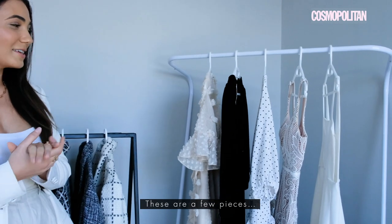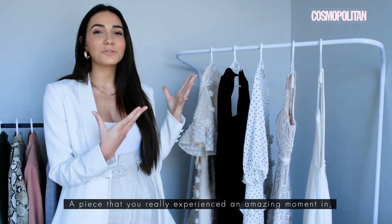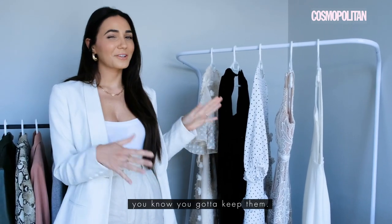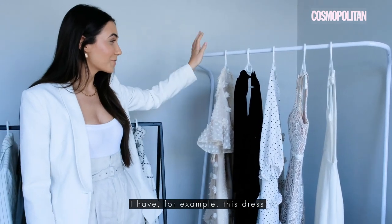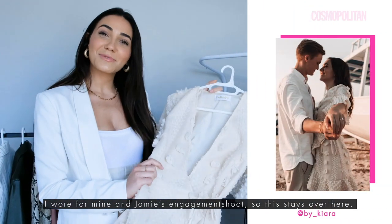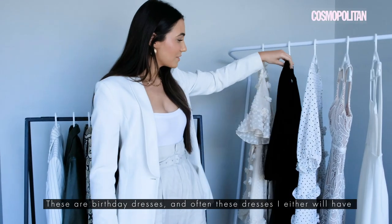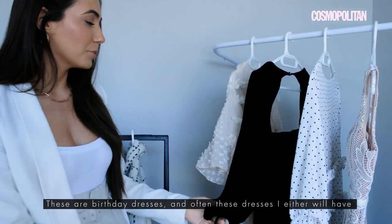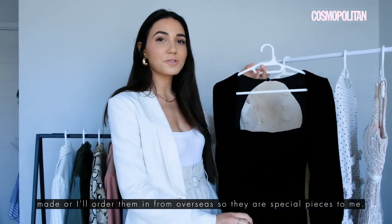These are a few pieces. I'm quite a sentimental person — a piece that you really experience an amazing moment in, you've got to keep them. So this rail is that for me. For example, this dress I wore for mine and Jamie's engagement shoot, so this stays over here. These are birthday dresses, and often these dresses I either will have made or I'll order them in from overseas. So they're special pieces to me.